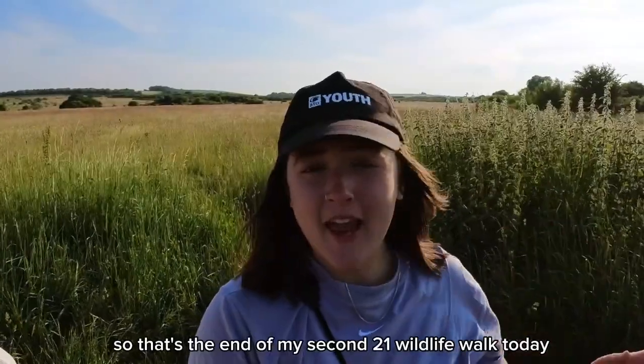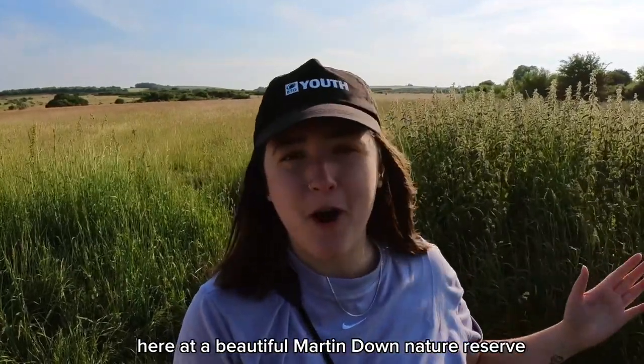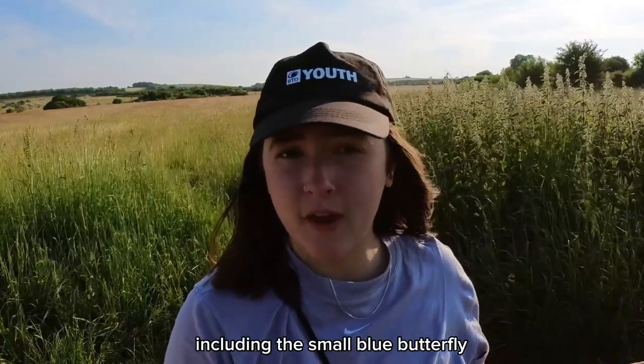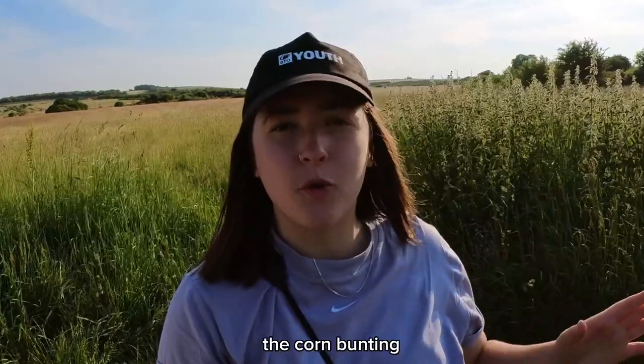So that's the end of my second of 21 wildlife walks, here at the beautiful Martindown Nature Reserve. It's been a great day full of some new wildlife sightings for me, including the small blue butterfly, the greater butterfly orchid, and of course the corn bunting.